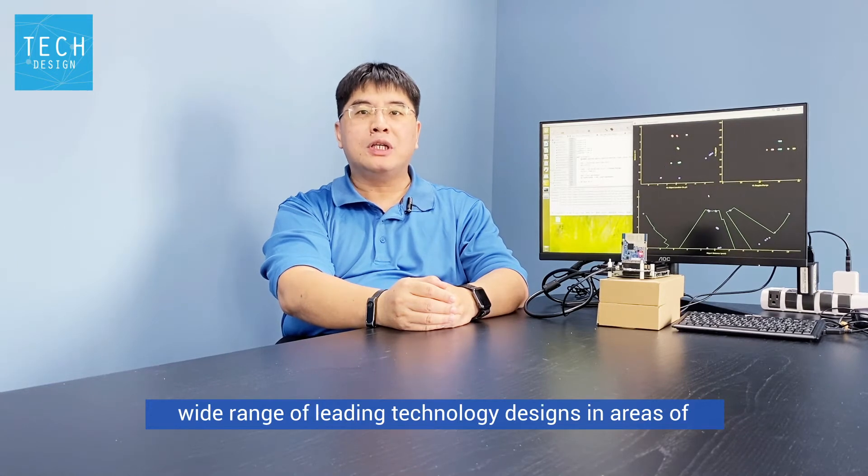Hi, this is Larry Shea of Jurebian Technologies in Taiwan. For over 13 years, we have been focusing on providing engineers, students, and customers with a wide range of leading technology designs in areas of wireless electronic design,